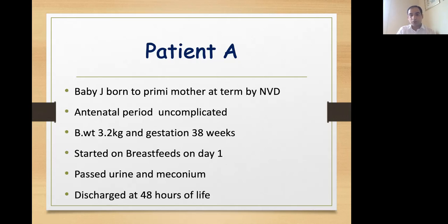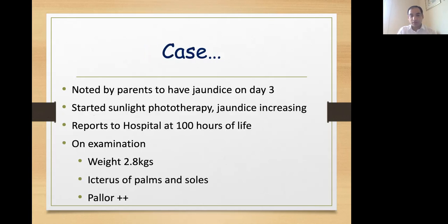So here is a baby. Jay was born to a primigravida mother at term by normal vaginal delivery. The antenatal period was uneventful and birth weight was 3.2 kg. Baby was started on breastfeeds and was discharged at 48 hours of life. Parents noticed yellowish discoloration on day 3, so they exposed the baby to sunlight. However, jaundice was increasing and they reported to hospital at 100 hours of life.